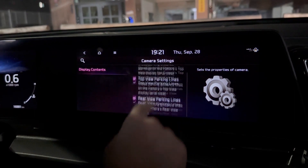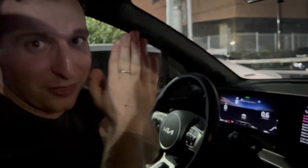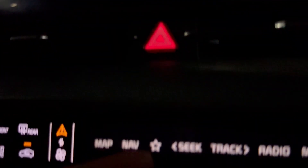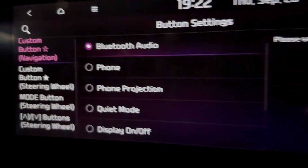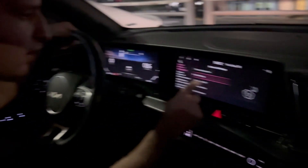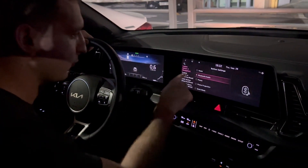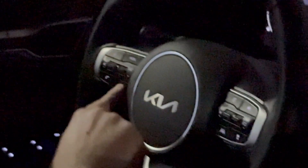Camera Settings: Display Contents lets you see images from the car's cameras when parked, including surroundings via Kia Connect. Buttons: Custom Navigation Button — the star button on the navigation screen can be set to Bluetooth Audio, Phone Projection, Phone Calling, Quiet Mode with radio, Display On/Off, Wi-Fi Hotspot, or none. There's also a second customizable star button on the steering wheel — you can set it to Quiet Mode, Cancel Route, Pick Up or Hang Up a call, etc.